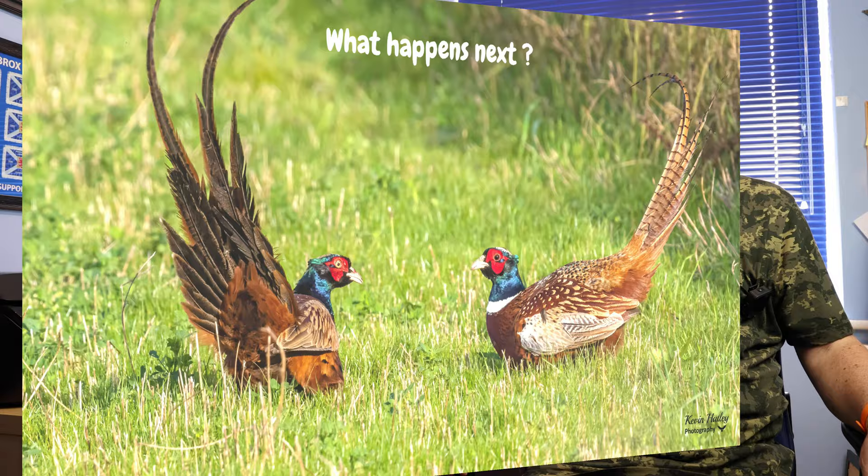To begin with, I want you to look at this image and think to yourself what happens next. What actually happened here was I was in my car when I came across these two cock pheasants at the side of the road. I made sure I was parked safely and was just watching them when all of a sudden they both turned towards each other and raised their tails. I then knew immediately what was going to happen next, so I raised my shutter speed because I knew a fight was about to take place — and it did, resulting in these images.